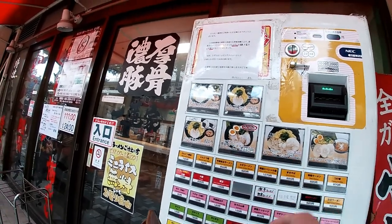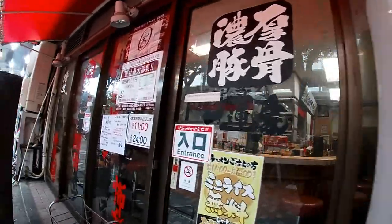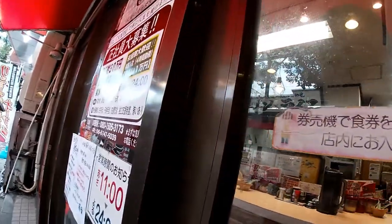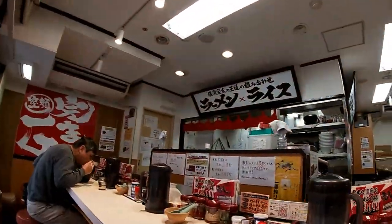Everything's in Japanese and in English. English writing — our restaurant is working on the right way. The restaurant is working on the right way.